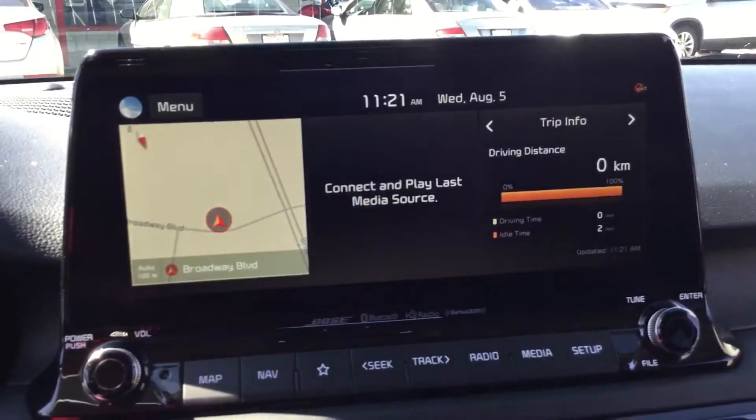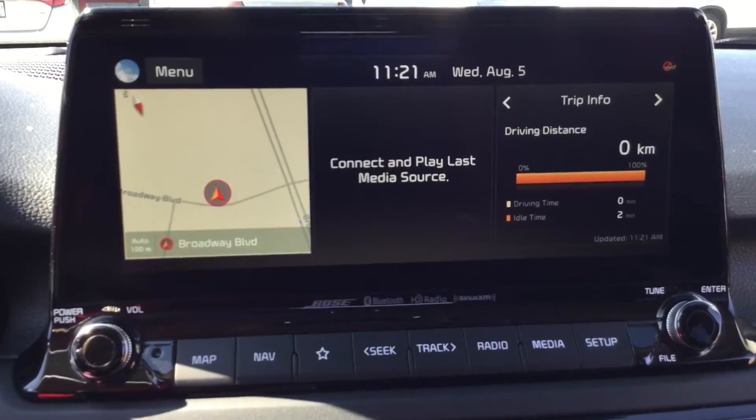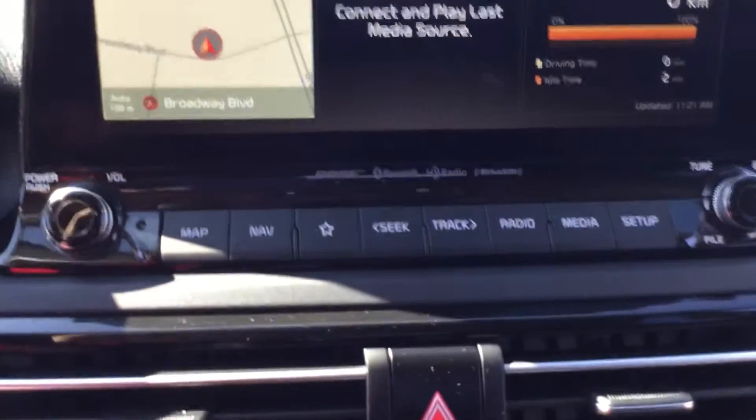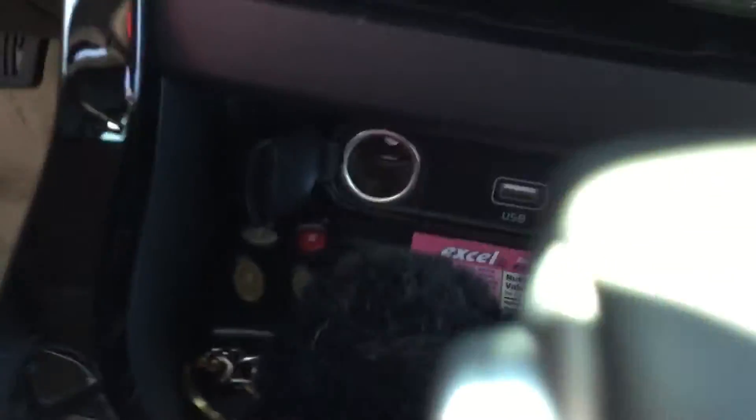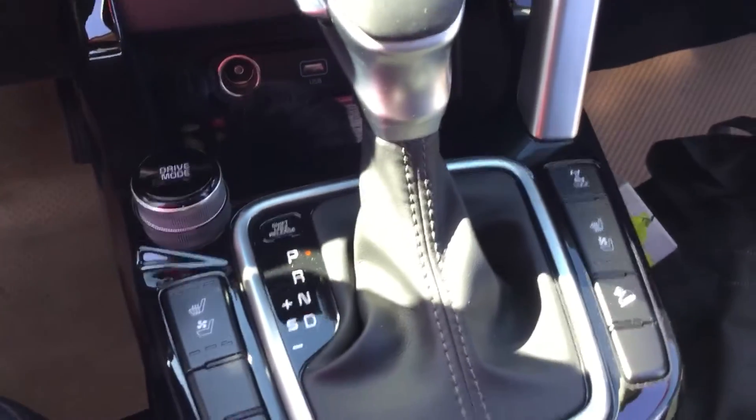And this is the nice large entertainment screen. You do have connected navigation, camera, and cruise control on the bottom. Beautiful setup. You have wireless phone charging here. This unit is being driven by my manager right now, so we're just going to do a quick walkthrough video for you.